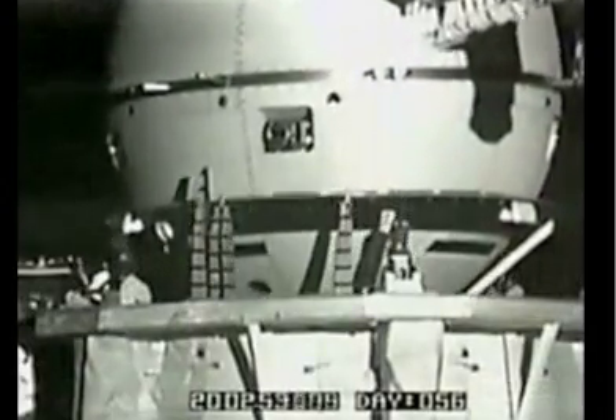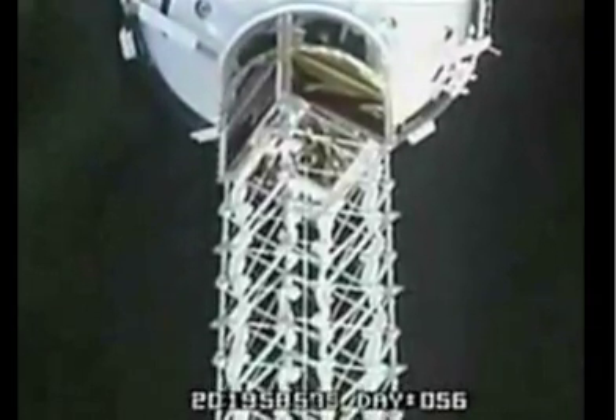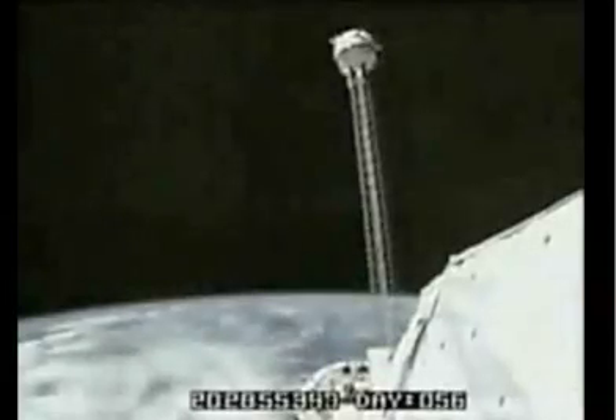They launched a 12-mile-long electrical conductor cable called an electrodynamic tether, designed to collect high-energy electrons in the Earth's ionosphere and magnetic fields. The motion of the conductor tether across the Earth's magnetic fields induces a voltage along the 12-mile length of the tether. Utilizing estimates of the charge densities of the Earth's magnetic fields and the ionosphere, the voltage produced is expected to be up to several hundred volts per kilometer.